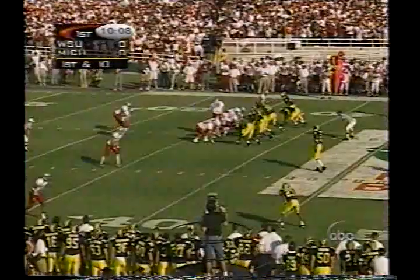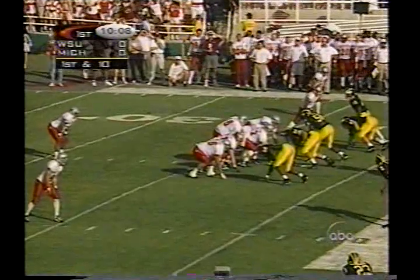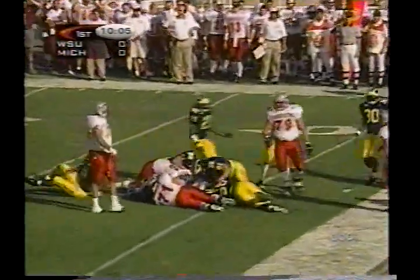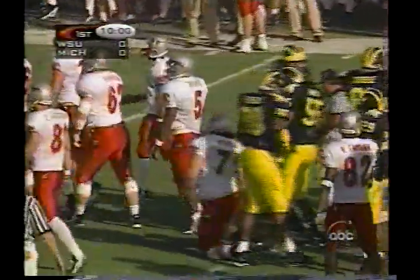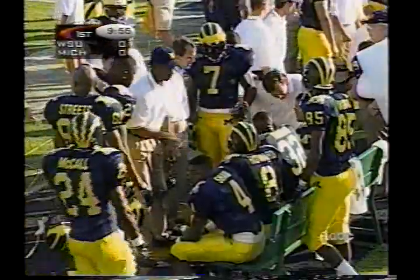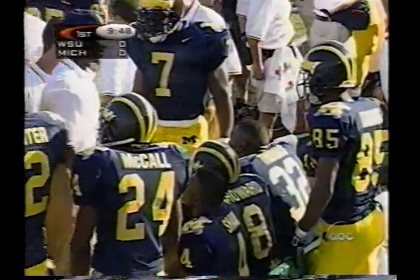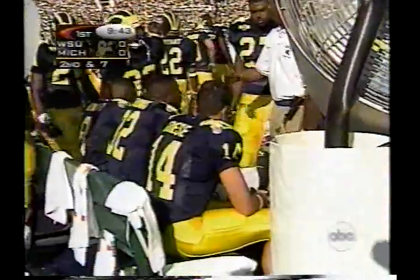The Cougars come out now for their first drive at their own 37-yard line — you've got four wide outs. James Hall with the stop for the Wolverines. That interception by Brian Greasy was only his second interception in the last 120 throws. Michigan very good at not turning the ball over.